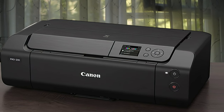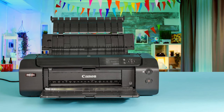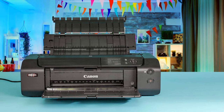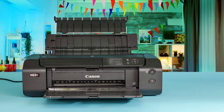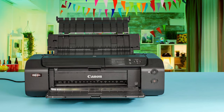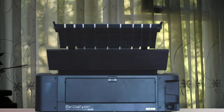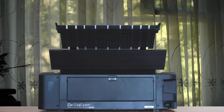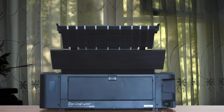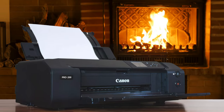The PRO 200 wins out for vivid color with real pop and an ultra-smooth finish with no discernible bronzing whatsoever. It's not only a very clear winner, but also beats every other inkjet printer on the market. A key advantage of dye-based printers over pigment-based models is that print speeds are quicker, which can make a real difference when you need to create several prints in one session.